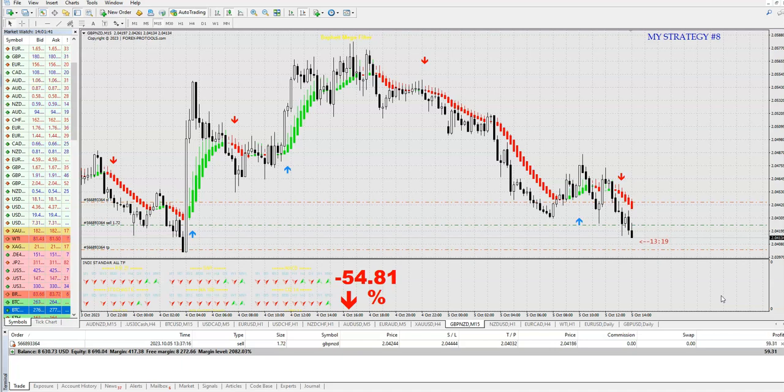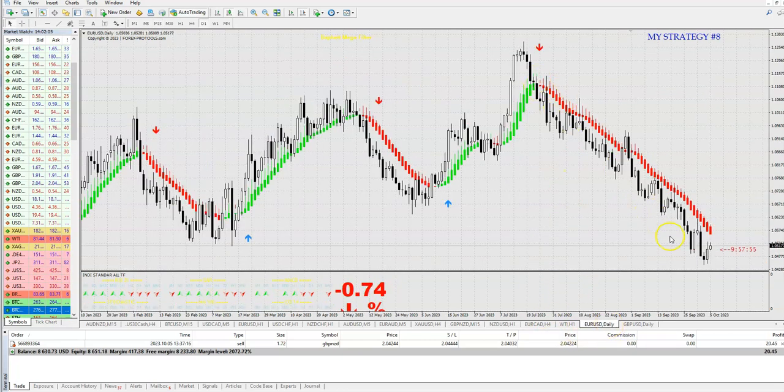Guys, this is my strategy number 8. The pre-order price is 88 euros until Sunday; after that the price will be 188 euros. If you want to use this possibility, it is up to you. This is a fantastic system to trade from M1 to daily, for binary trading, scalping, and long-term trades — on daily charts, 4-hour, or even weekly. Goodbye guys!